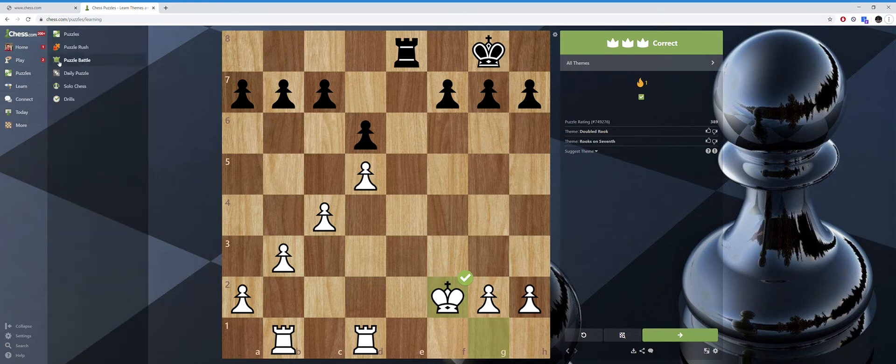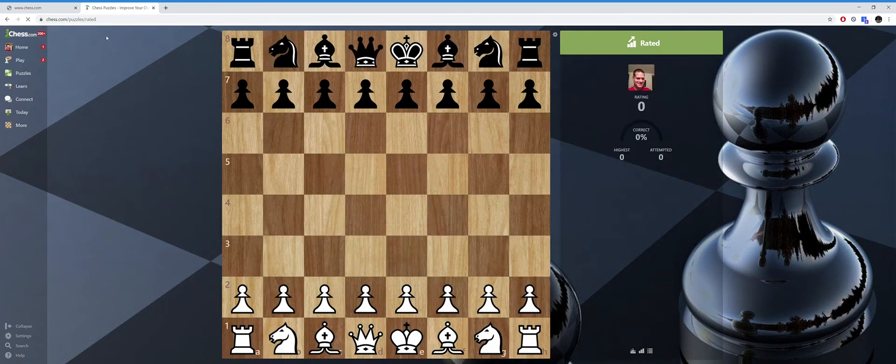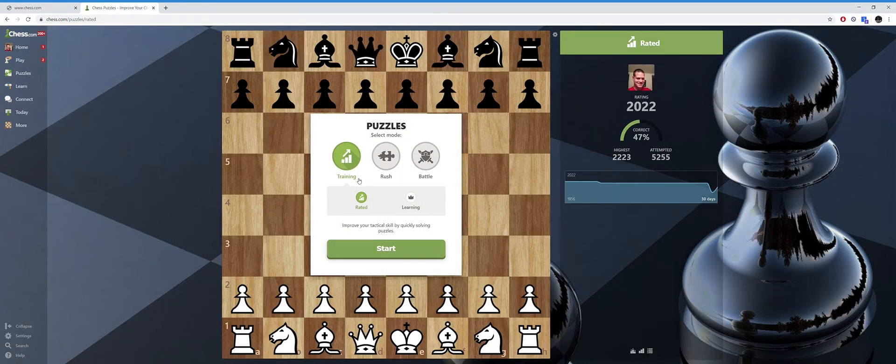You have to have an account. When you have the puzzle mode, there are different modes — training, rated, and learning. Rated allows you to earn a rating; for example, I have a rating of over 2,000 with a record of 22-23. Your rating goes up or down as you get puzzles right or wrong. If you choose rated, you have to include all puzzles.